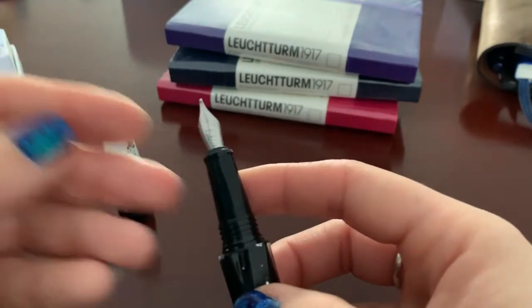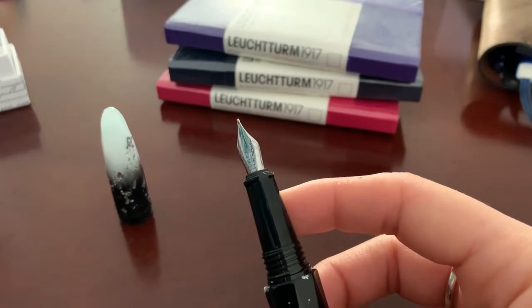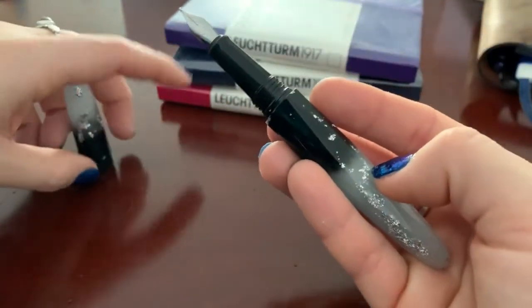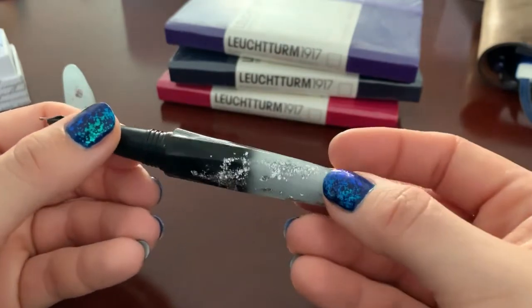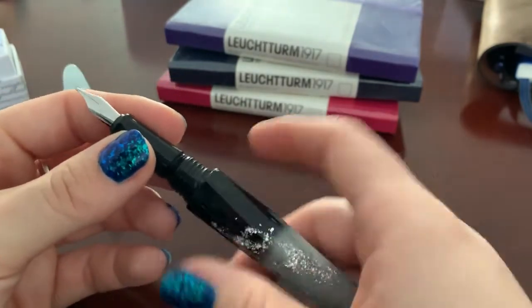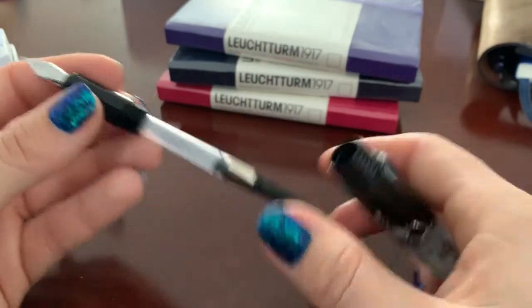You unscrew the cap and you have a Schmidt nib. The only other pens I have with a Schmidt nib are the Moon Mans, and I really like them. I'm really glad they put a silver-colored nib on this because it suits the color of the pen. It comes with a converter.